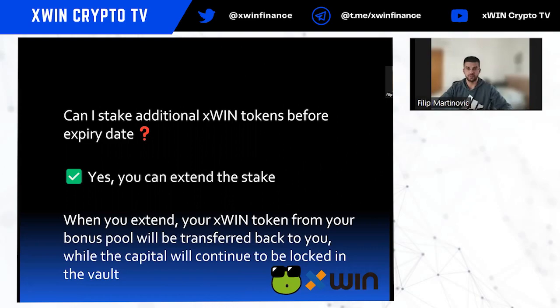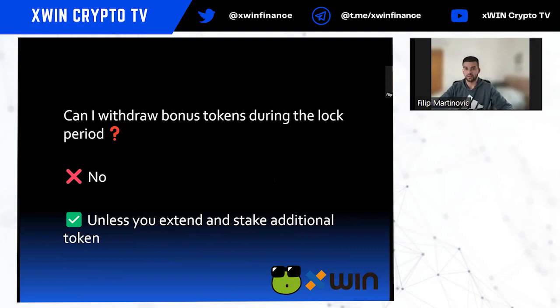Can you stake additional Xfin tokens before the expiry date? Yes. For example, if you staked 100 Xfin tokens for four weeks and after two weeks you want to stake more, you can extend — but the extension must be for more than the two weeks remaining, so three or more weeks. When you extend, your bonus tokens from the pool are transferred back to you while the capital continues to be locked in the vault.